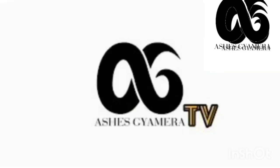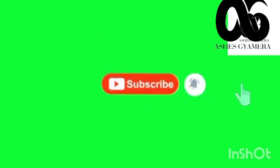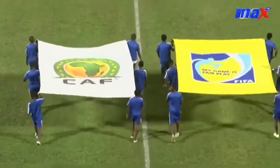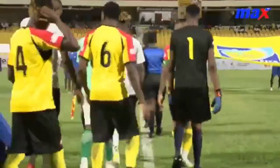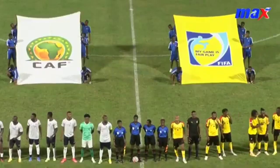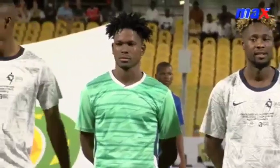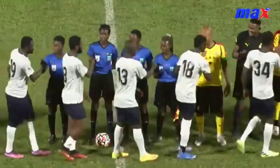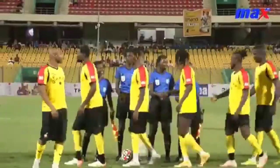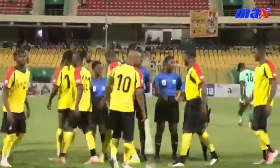Welcome to Assis Jamera TV. From your homes and wherever you find yourselves now, this is the All Stars versus the Ghana All Stars — Arthur Legacy 11 taking on Ghana 11. We've got a resplendent array of stars.